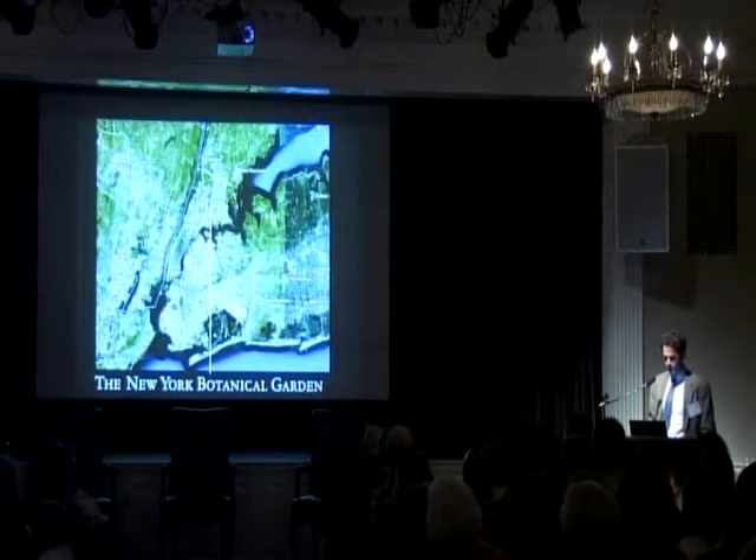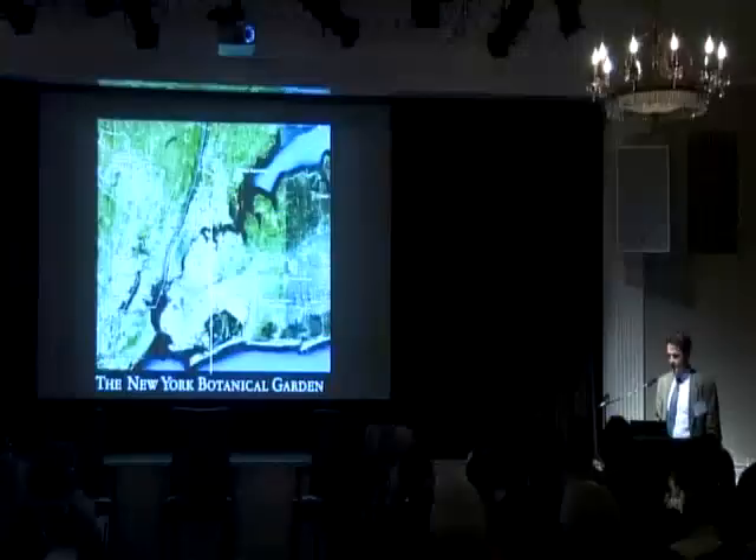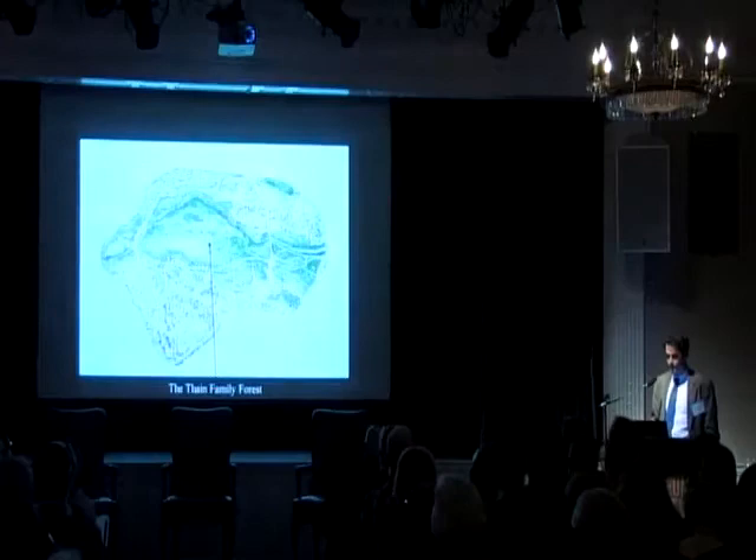The New York Botanical Garden is a wonderful institution in the Bronx. We were established in 1891, just north of the Bronx Zoo, a property of the Wildlife Conservation Society, and not too far away from where we are right now.